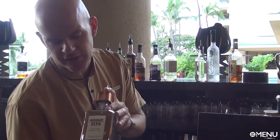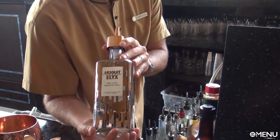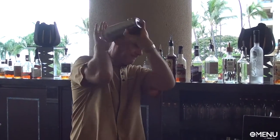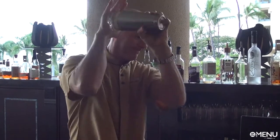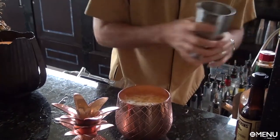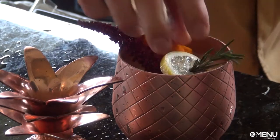For our spirit, we'll be using Absolut Elyx — this is Absolut's new top-tier vodka. Finally, we'll be topping it off with a rosemary-infused simple syrup. Once we have this, we'll shake. And we'll fill our copper pineapple chalice. You can see there's a little room left, which we'll garnish with some beautiful edible flowers.